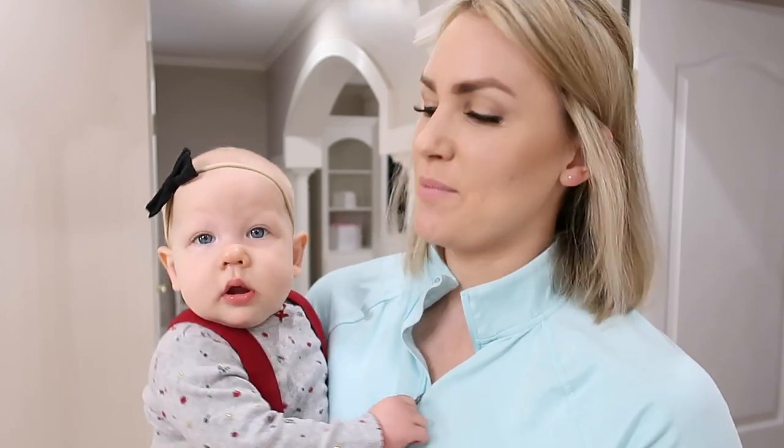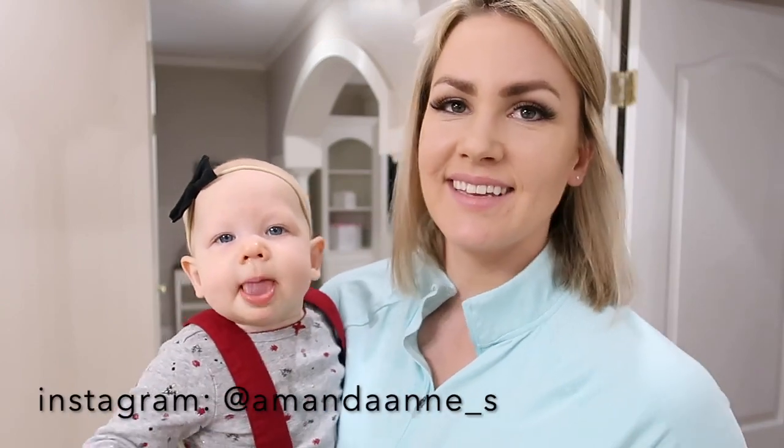Hey guys, welcome back to my channel. Welcome if you are new. My name is Amanda and I'm a homeschool mom to four young kids. They are seven, five, three, and almost a year old.